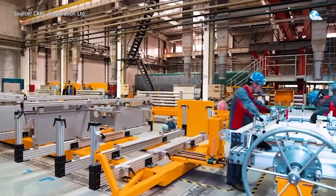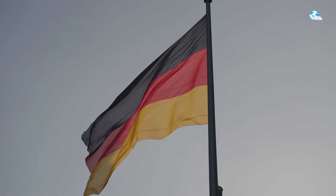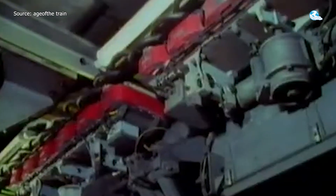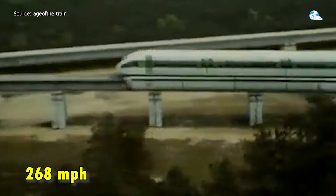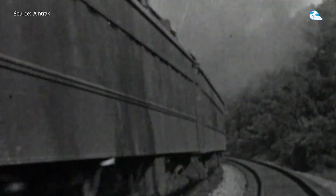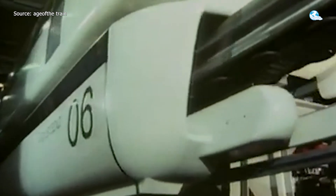Here's where things get complicated. Maglev technology wasn't invented in China — so how did they end up leading the race? The story begins in Germany, where magnetic levitation technology was first developed in the 1960s. German engineers built the earliest working prototypes and test tracks, and by the 1980s their Transrapid system was reaching speeds of 268 miles per hour, decades ahead of its time. But despite having the technology, they never scaled it. Political gridlock, high costs, and environmental concerns kept maglev stuck in R&D, never making the leap to nationwide deployment.